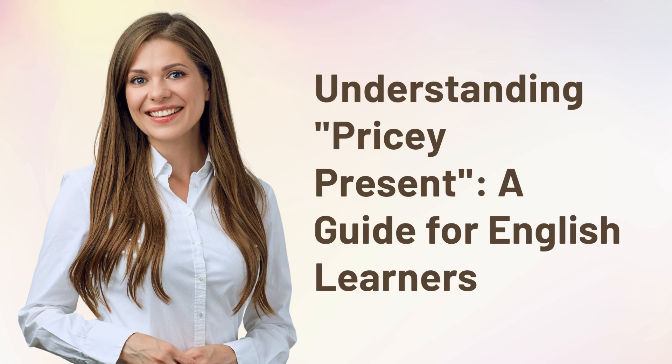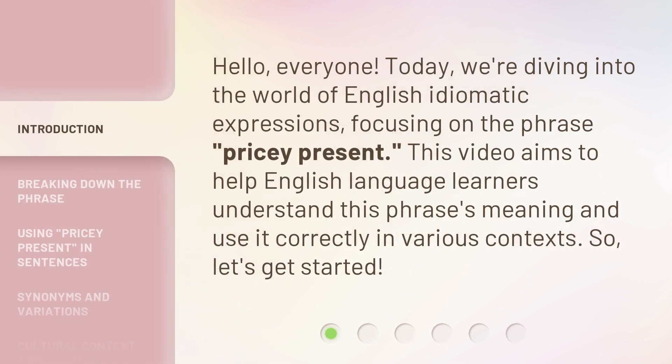Understanding Pricey Present: a guide for English learners. Hello, everyone. Today, we're diving into the world of English idiomatic expressions, focusing on the phrase 'Pricey Present.' This video aims to help English language learners understand this phrase's meaning and use it correctly in various contexts. So, let's get started.